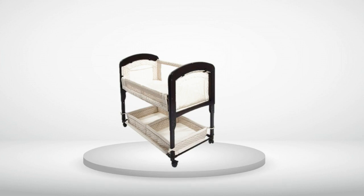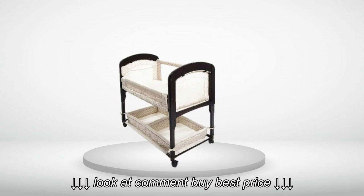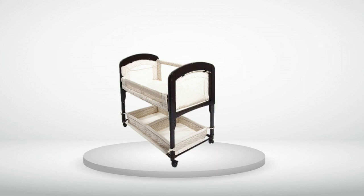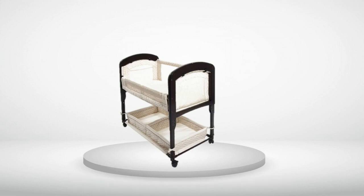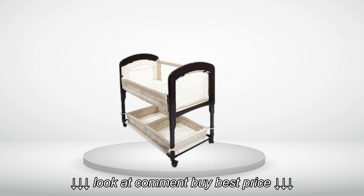Our son is nearly six months old now and we bed-share, but we put the CO sleeper in his room and he naps happily in it. The basket ties are constantly sliding down the legs of the sleeper, so they don't look nice.